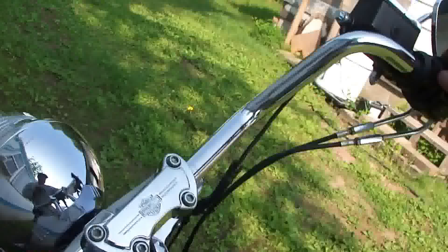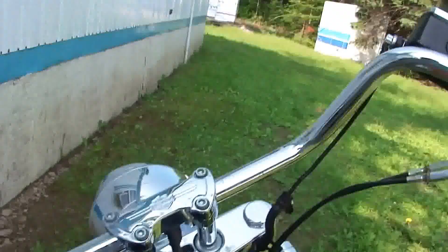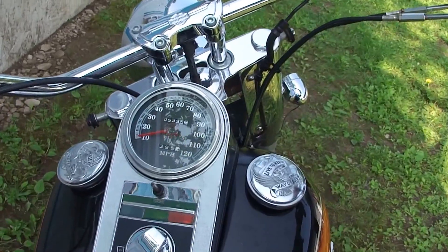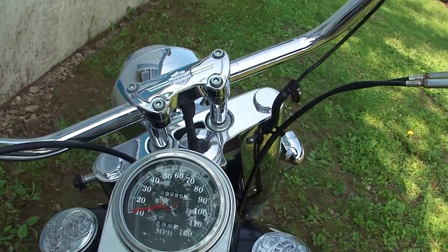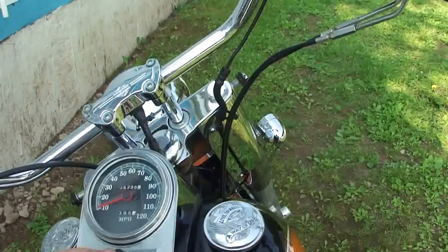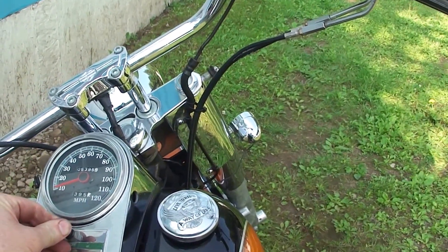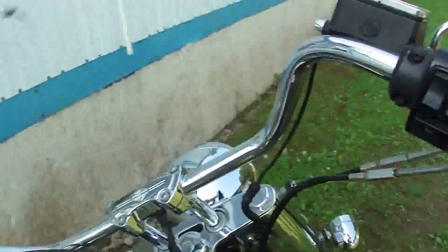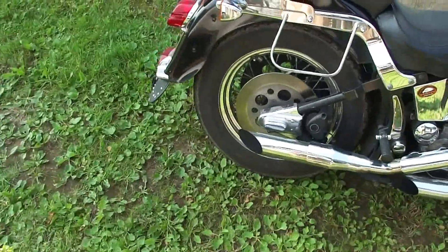It's in neutral. Give it a turn or two. Oh, there's a nice sound. A little bit of choke is happening.